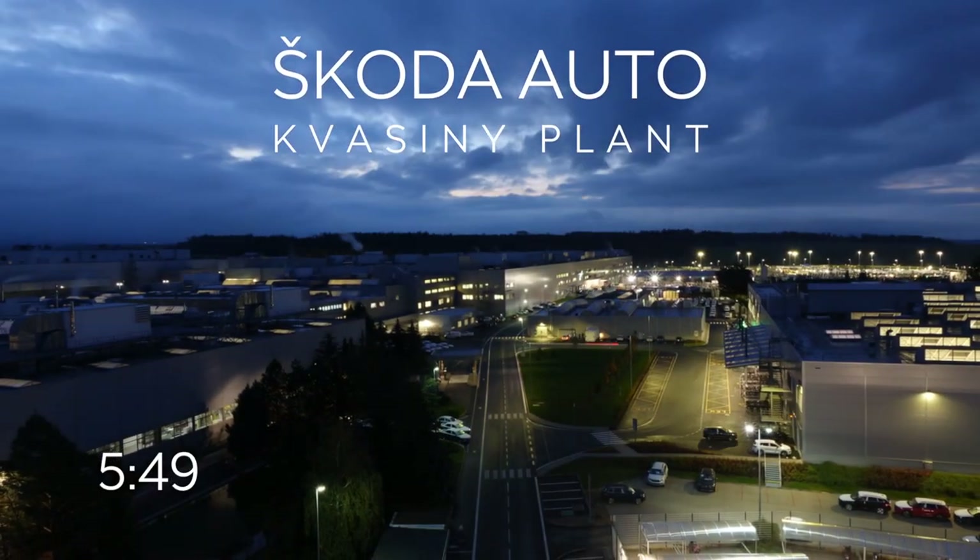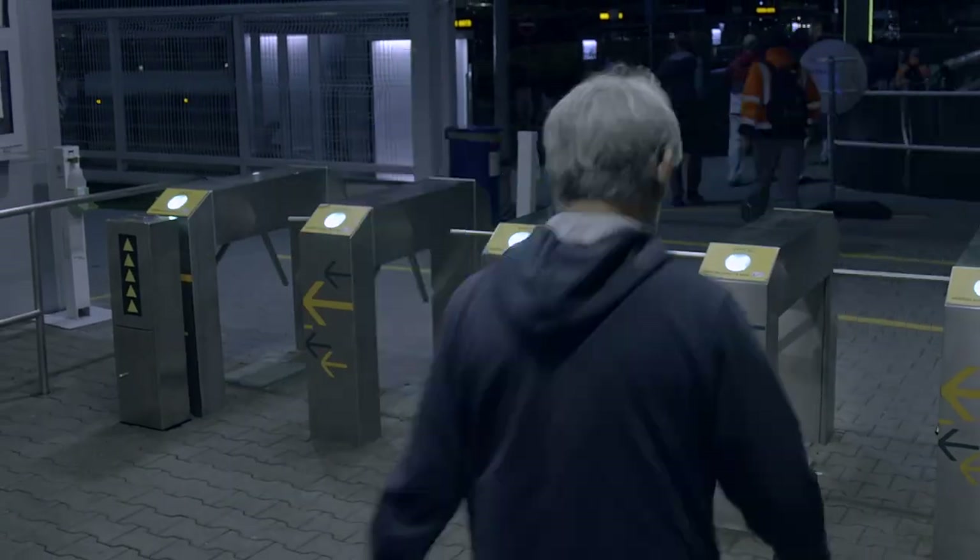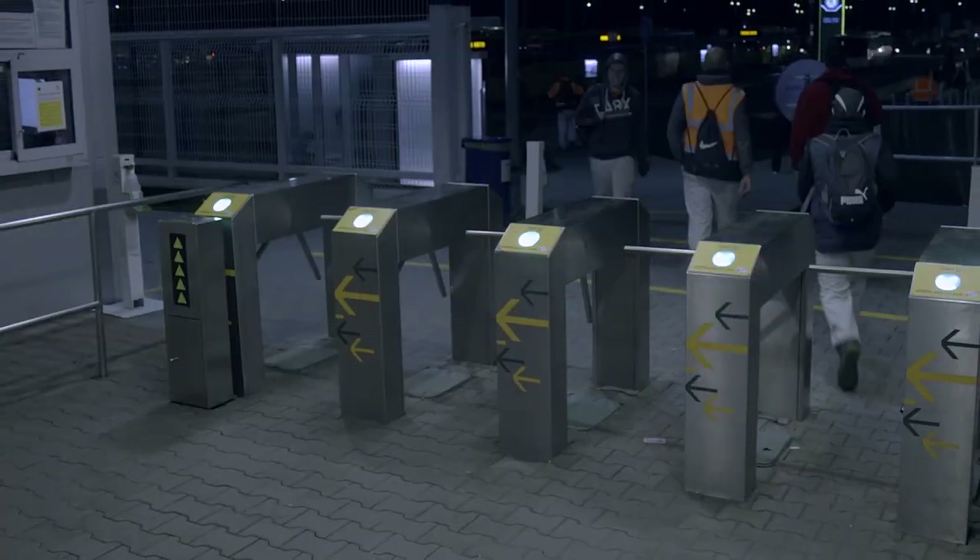It is nearly 6 a.m. and the morning shift starts in 10 minutes. Vehicles are manufactured at the Kvasini plant 24 hours a day, 6 days a week.